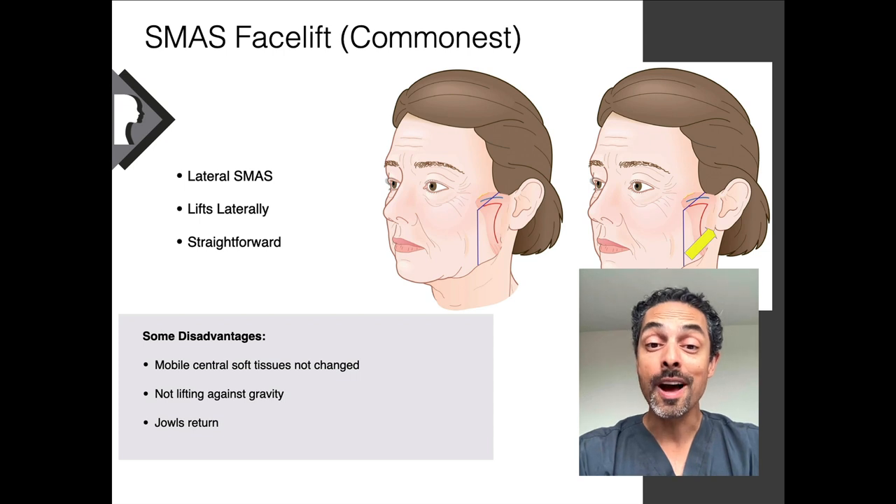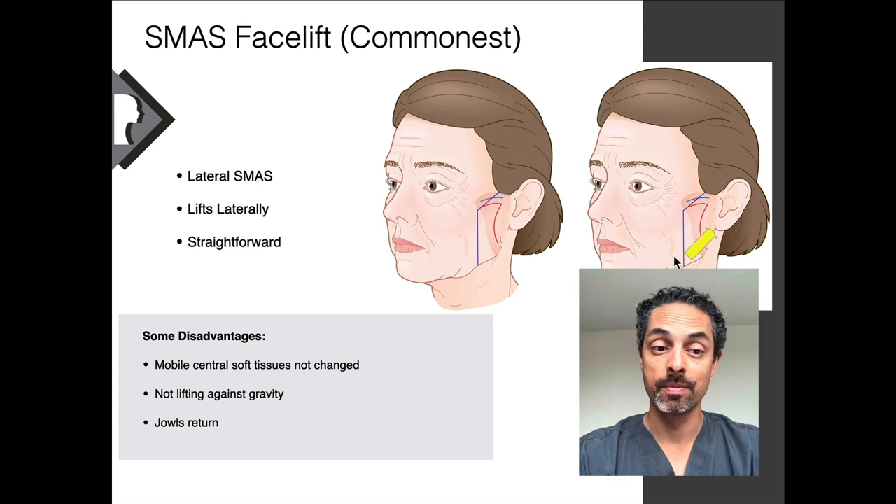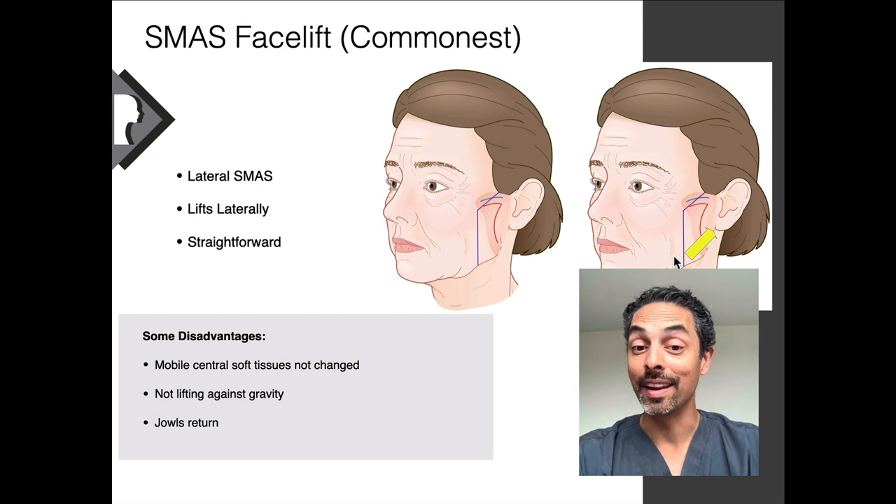The most common type of facelift is called SMAS facelift surgery, which involves creating a flap in the SMAS and pulling that area towards the ear. However, with aging it's not really this area that changes so much. Although it does make a difference — it lifts the area and takes away loose skin — it's not really directly addressing the area that changes with age. So there is a chance the jowls can return and it's not lifting against gravity.